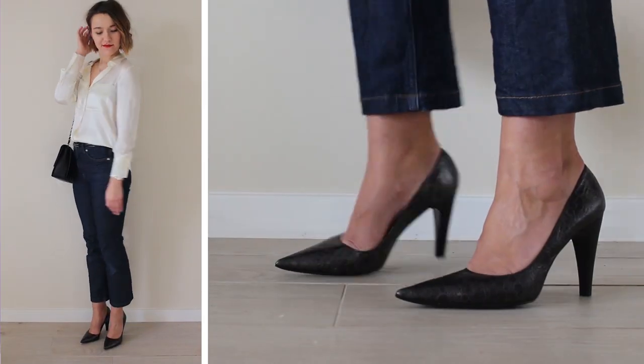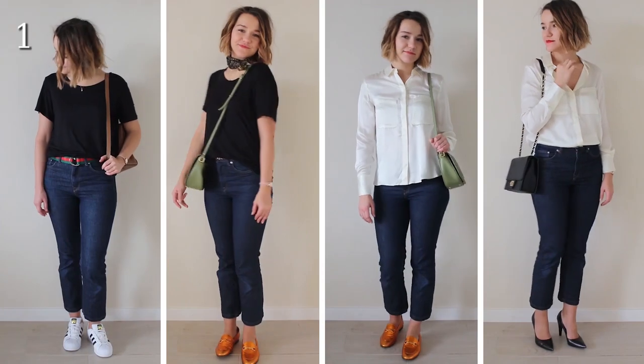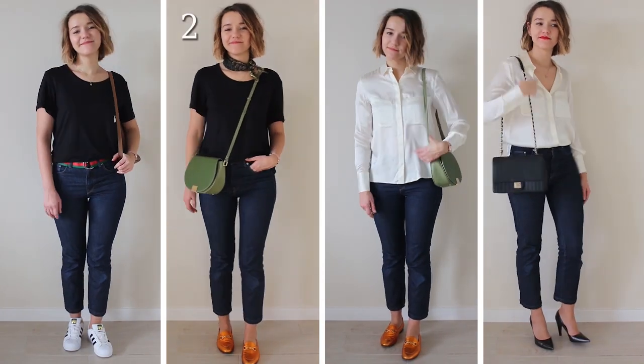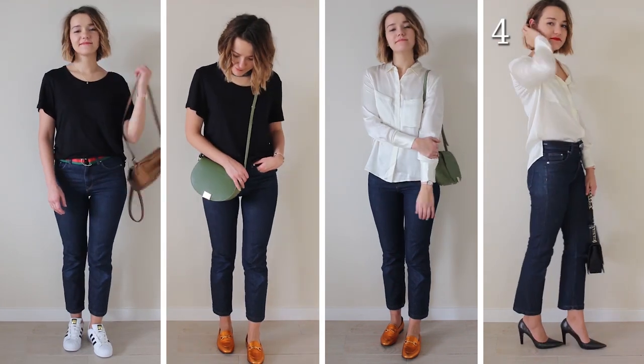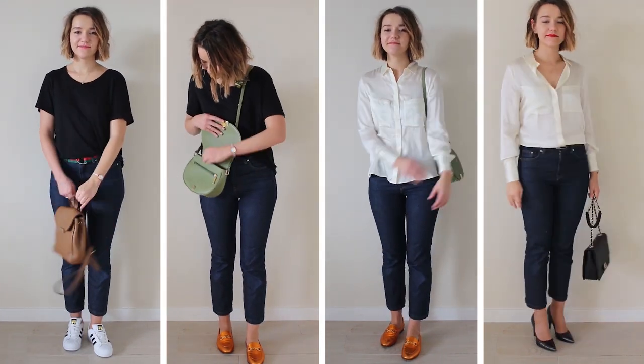So as you can see, by having only three pieces and adding some right accessories, you can seriously step up your style game. Be creative and make smart choices. I hope you really liked this video and I'll see you in my next one.